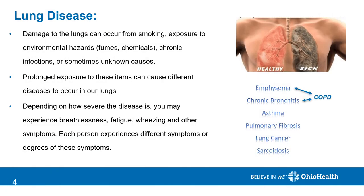When damage to any of the vital structures of the respiratory system happens, the ability of the lungs to do their job can be difficult and the lungs can become diseased. Damage can occur from exposure to smoking, environmental hazards, and chronic infections, but some lung disease occurs from unknown causes.